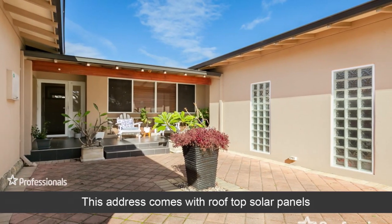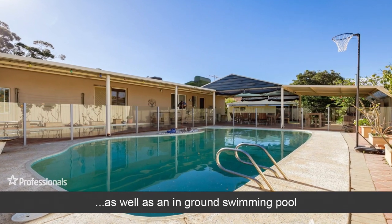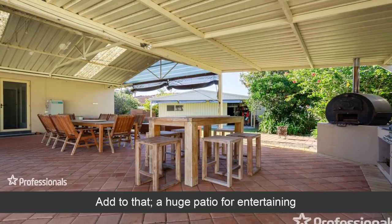This address comes with rooftop solar panels as well as an in-ground swimming pool. Add to that a huge patio for entertaining.